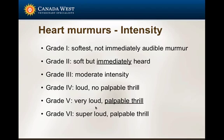A grade 5 murmur is a loud — or you can call it a super loud — murmur with a palpable thrill. Between grade 4 and 5 there is an objective way to differentiate: there is, or there is not, a vibration that you can feel with your fingers.